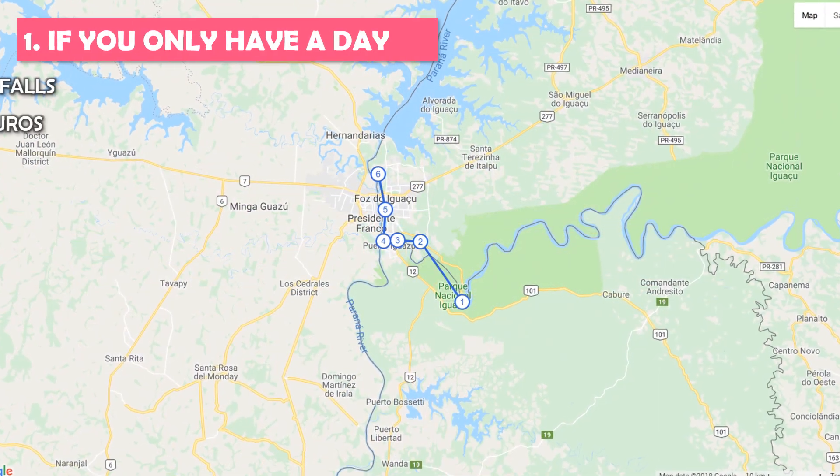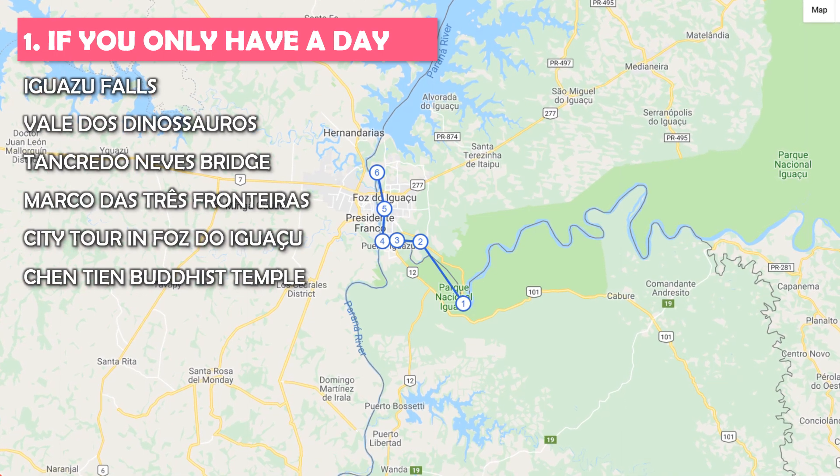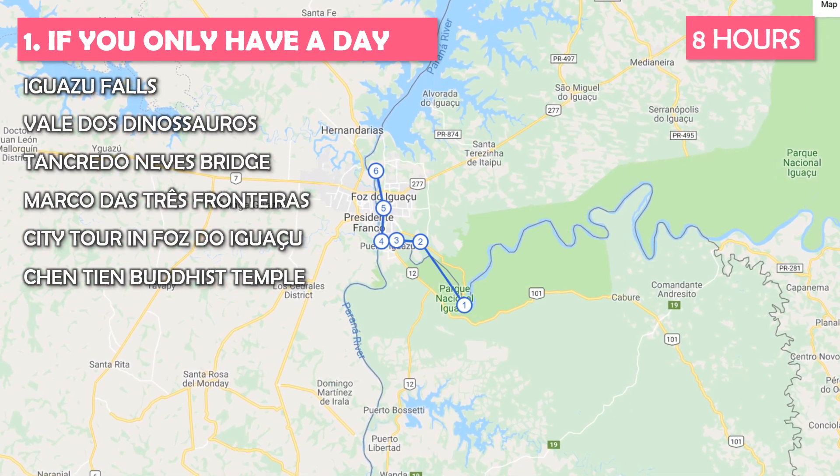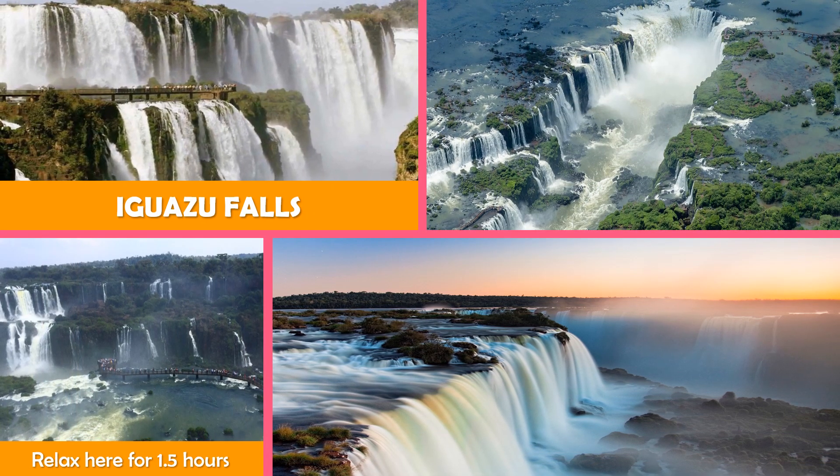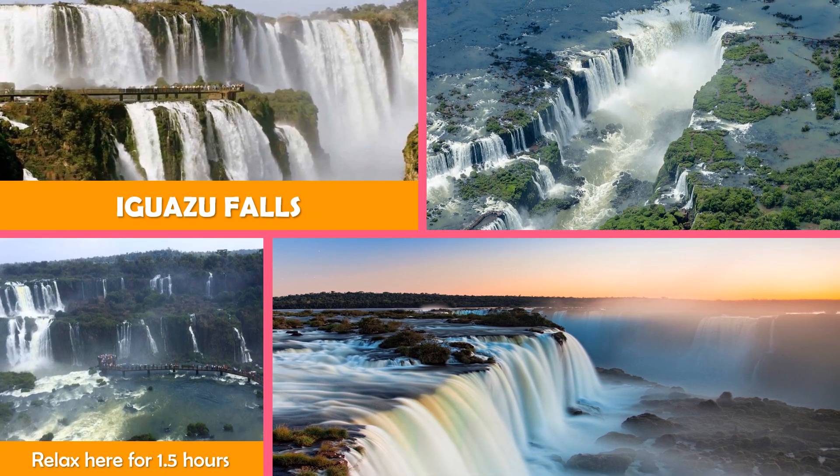This tour is best if you only have a day. You'll need about 8 hours to enjoy this. Start with massive picturesque waterfalls surrounded by trails, with wildlife and a train through the jungle.